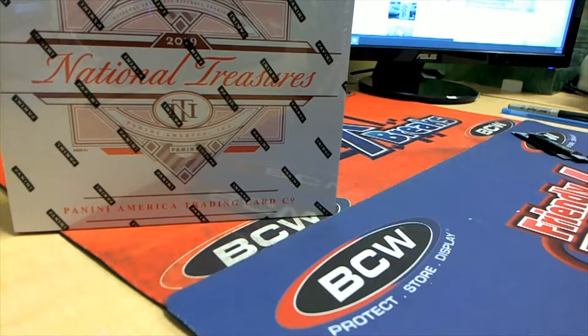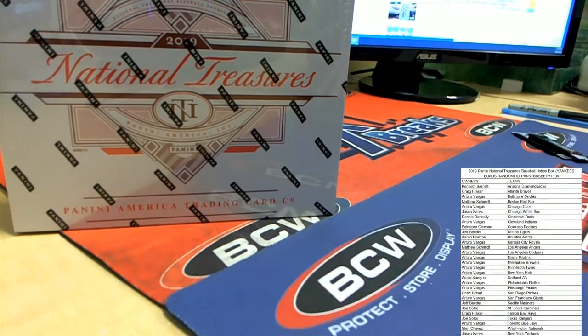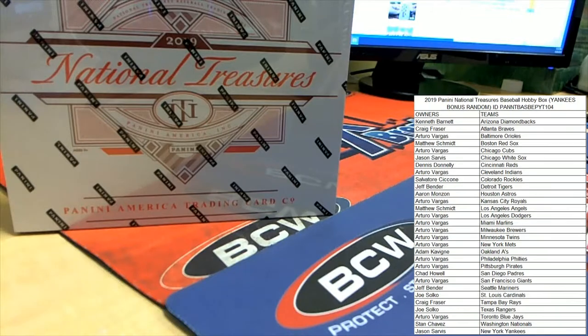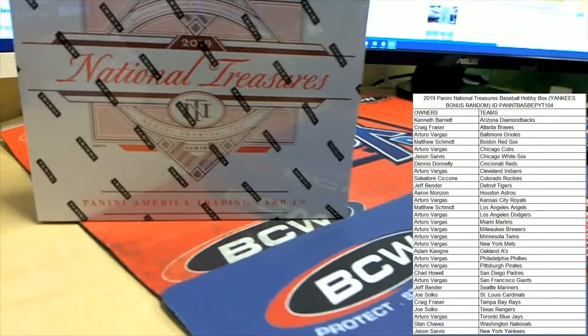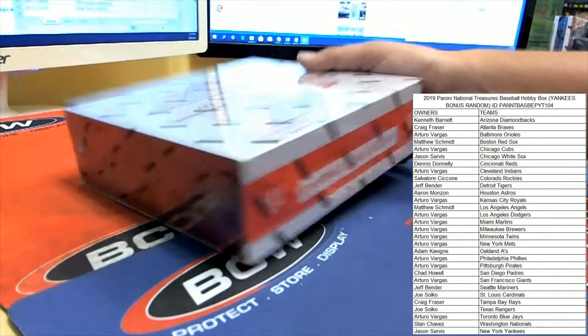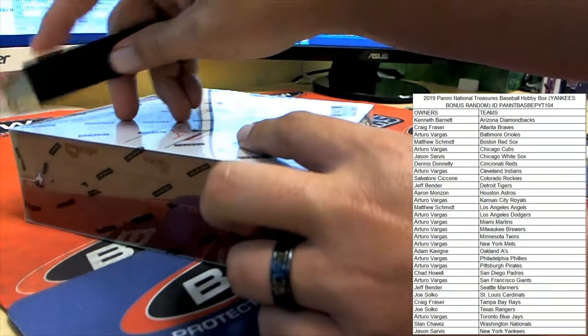This is the last of our picture team format boxes. We got two more boxes that are for the random team format - 17 spots left in our next random team, make sure you jump on that before those spots go away. I wasn't trying to rub it in - I was feeling bad for you, no rubbing intended. Good luck everybody.